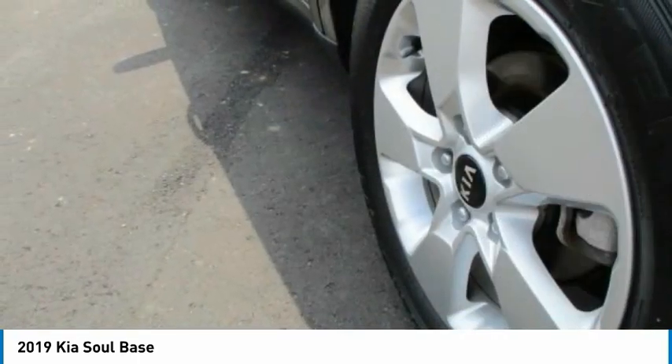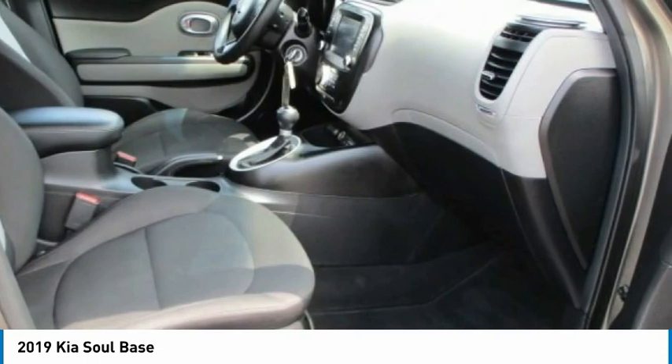Front wheel independent suspension, four-wheel disc brakes, speed control, rear window defroster.